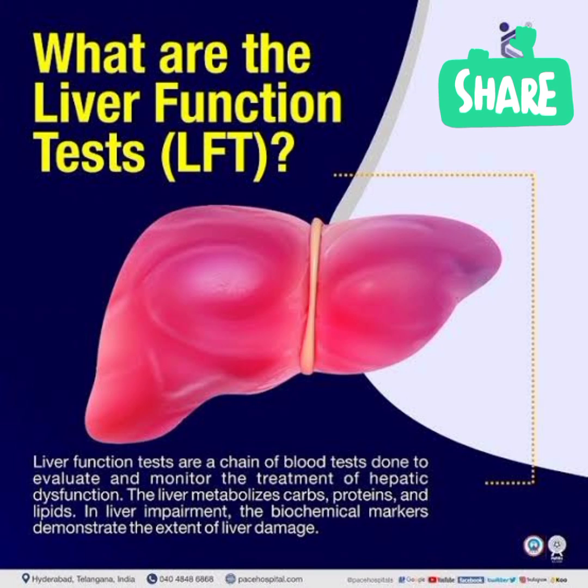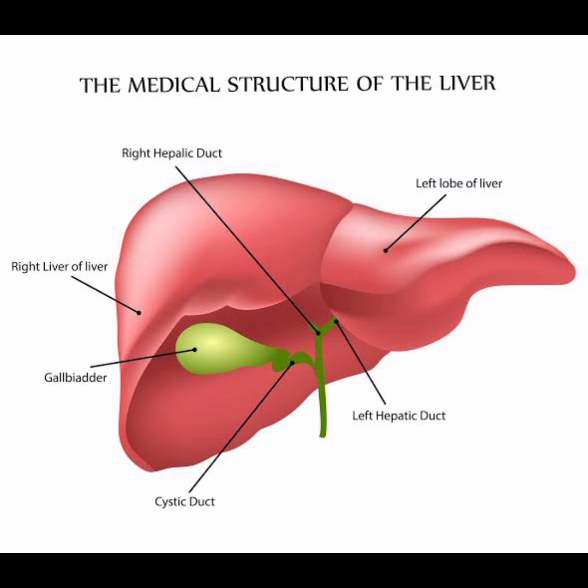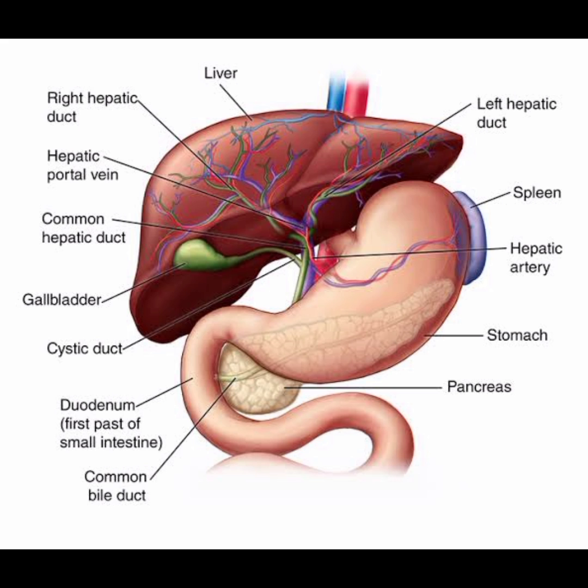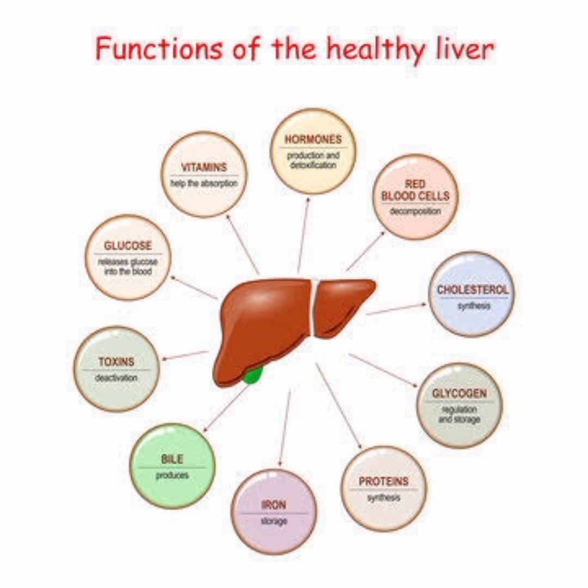The liver is the largest solid organ in the body. It removes toxins from the body's blood supply, maintains healthy blood sugar levels, regulates blood clotting, and performs hundreds of other vital functions. It is located beneath the rib cage in the right upper abdomen.